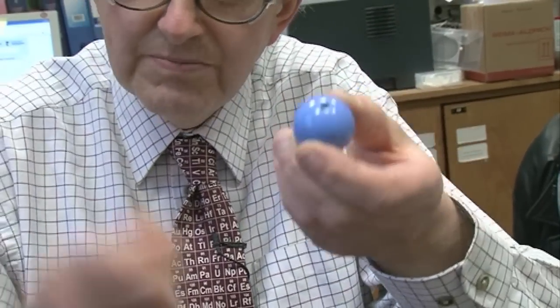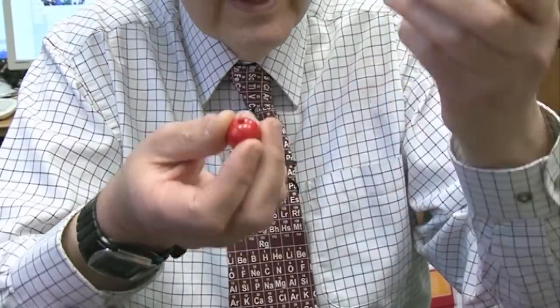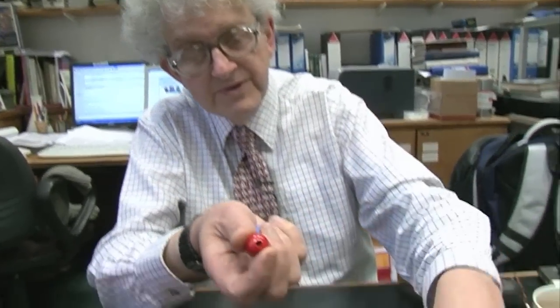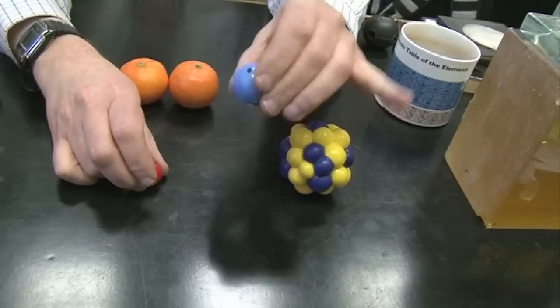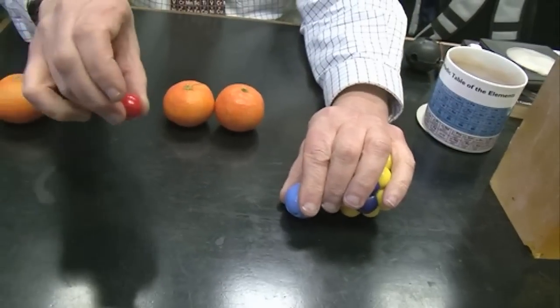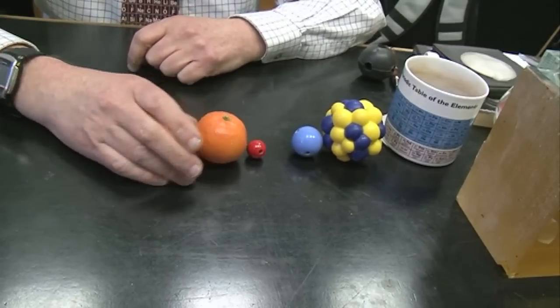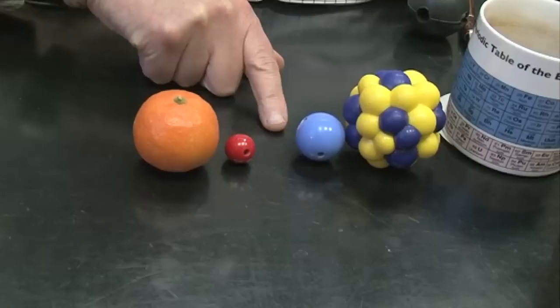A muon is a different sort of particle, a bit like an electron — it has the same charge, but is much heavier. In a new particle accelerator, you can accelerate muons, and they will hit helium atoms and knock out one of the electrons and take its place. Then you have a nucleus, one muon, and one electron. Because the muon is very heavy, it's very close to the nucleus, leaving the electron much further out. So when the hydrogen bangs into it, this one leaves, and you have a molecule which has helium with muon and hydrogen.